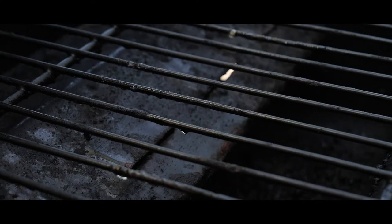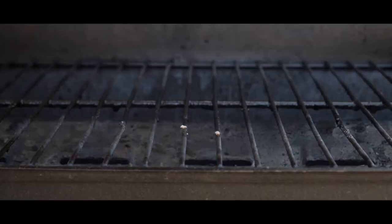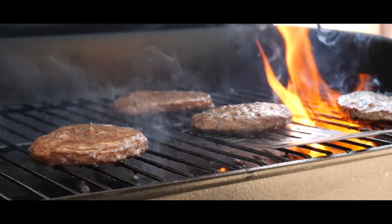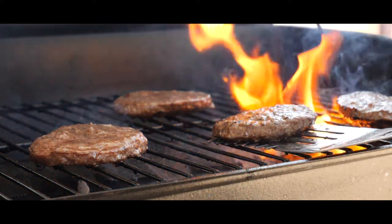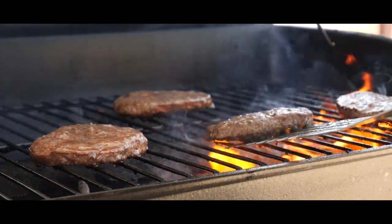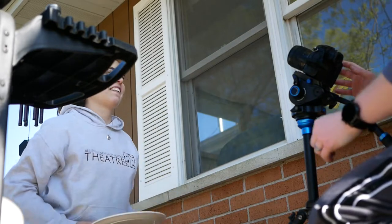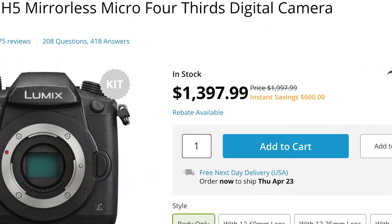Next let's talk about frame rate — the options on this thing are awesome. In 4K, you can shoot up to 60 frames a second, so you can still get some slow-mo. It's not super slow-mo, but it is nice. And in HD, you can shoot up to 180 frames per second — look how buttery smooth that is. That actually makes this camera one of the best for high-quality slow-motion to this day. And just keep in mind that all of this so far is under $2,000.